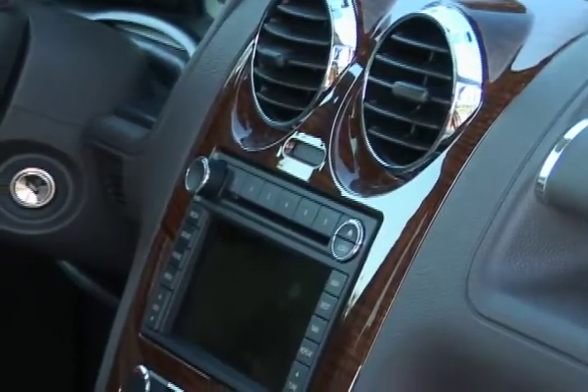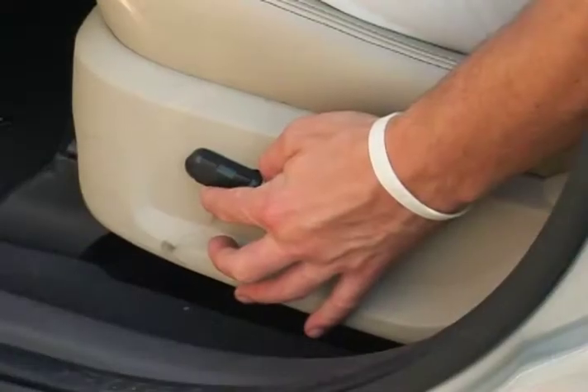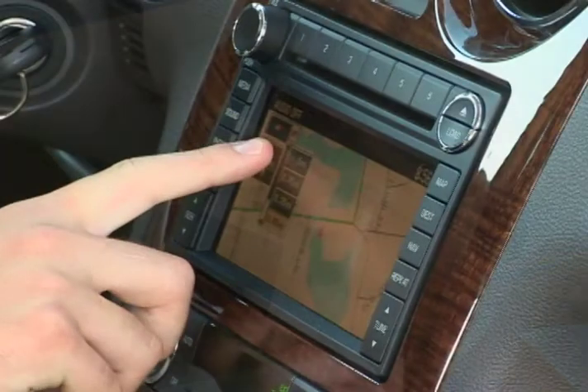A leather-wrapped adjustable multi-function steering wheel is standard, and such features as uprated audio, leather-trimmed seats, dual-zone climate control, and power-adjustable front-row seats come on the upper trim levels. Available as options are rear-seat DVD entertainment and DVD-based navigation systems.